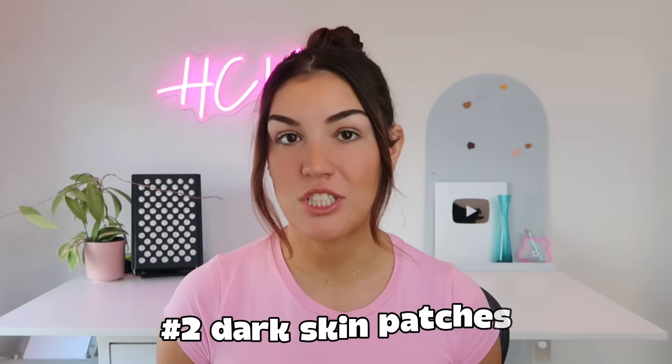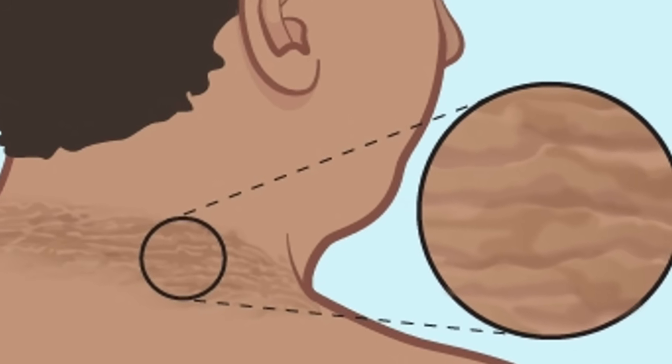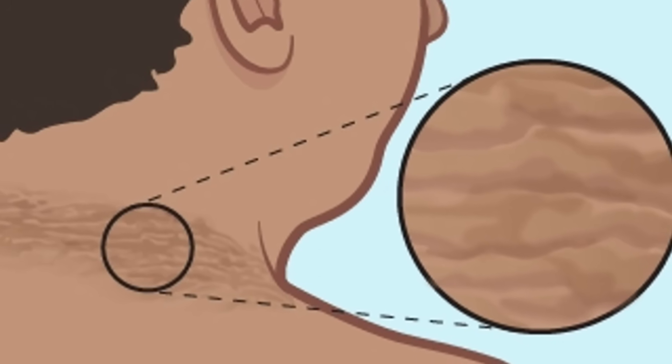Number two is darkened patches of skin, especially around the neck, in the armpits, and in the groin. This is a telltale sign that your insulin levels have been high for a long period of time. When there's too much insulin circulating in your blood, it stimulates skin cells to grow and causes pigmentation to darken. It's most common in people with insulin resistance and metabolic syndrome, and it often shows up before your blood sugar gets flagged as abnormal. It's not just a cosmetic issue — your skin is trying to tell you something about what's happening inside.